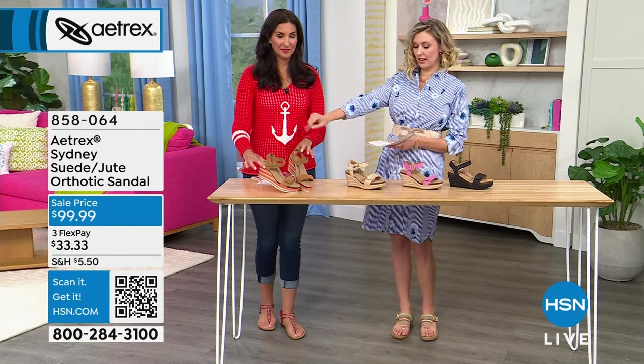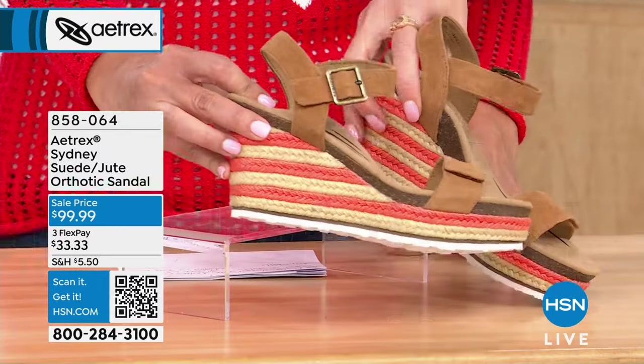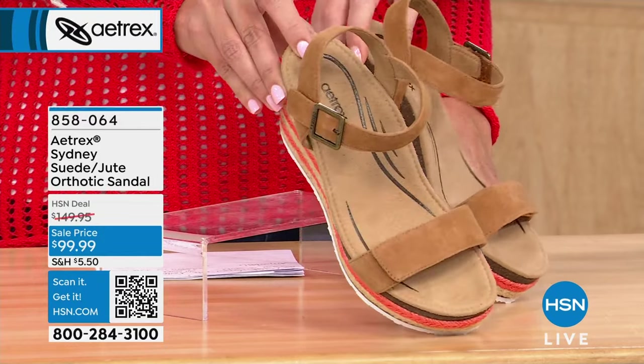This is what we're calling the cognac. Look at it — only 40 available total in these. I love, love, love these.